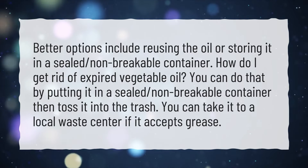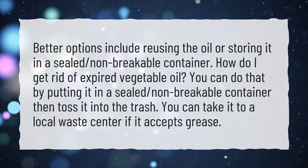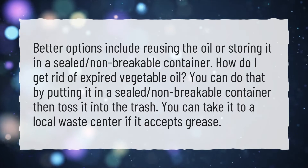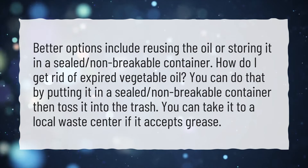How do I get rid of expired vegetable oil? You can do that by putting it in a sealed, non-breakable container, then toss it into the trash. You can also take it to a local waste center if it accepts grease.